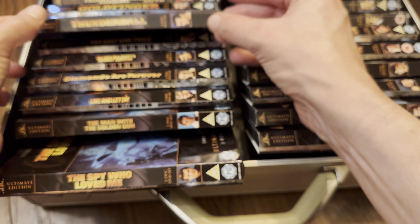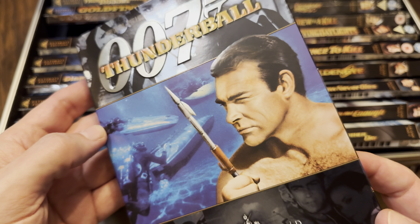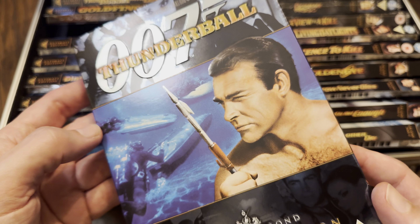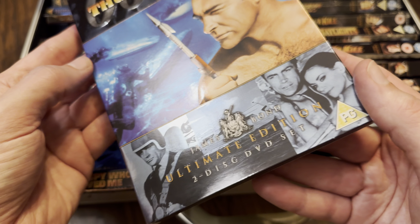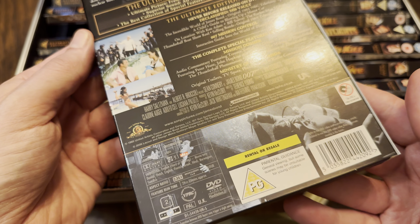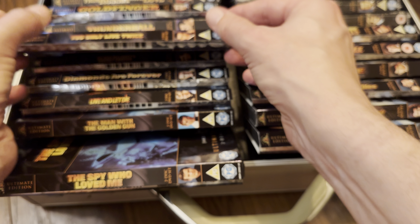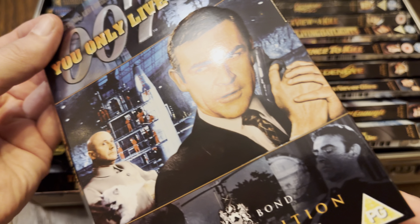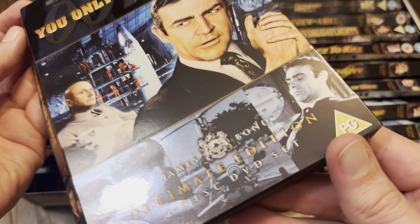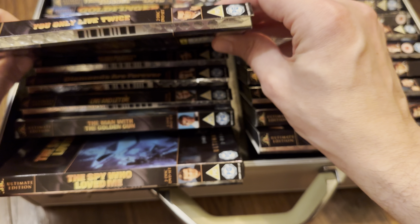Never Say Never Again is not an official EON Productions release so it's not part of this attaché case. Now on to You Only Live Twice — there's Blofeld, Donald Pleasence. All PG so far. On Her Majesty's Secret Service — one of my favourite Bonds. I know it got slated over the years but I think more people are starting to appreciate it now.